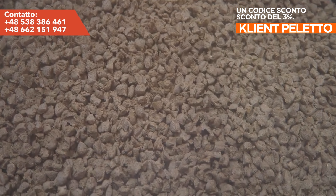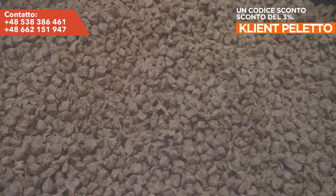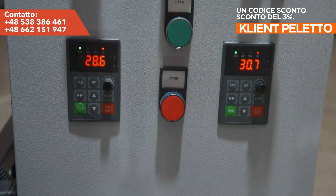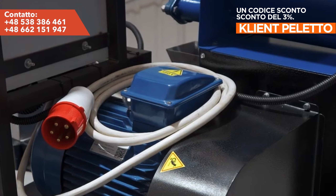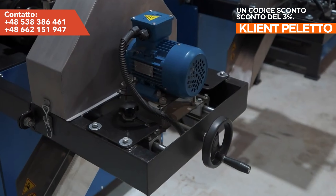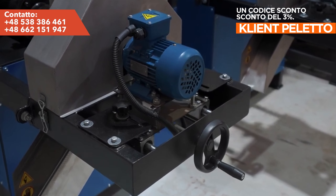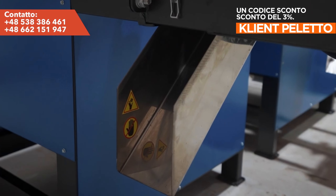The EDK 100 extruder model, with a power of 11 kilowatts, will produce up to 100 kilograms of finished feed per hour. Like the basic version, it is controlled by a frequency converter, and just like the smaller model, it is also possible to automate the operation of the machine.